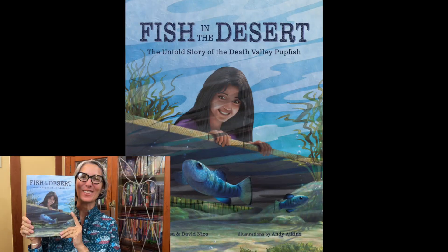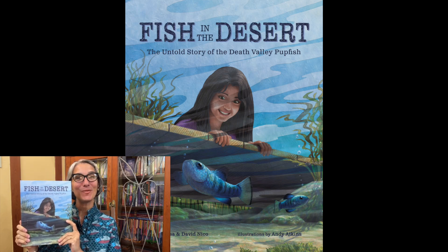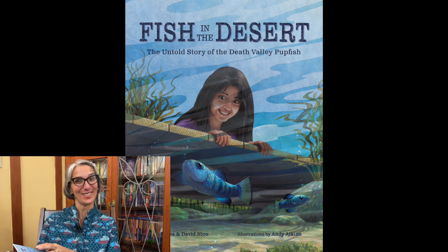Welcome friends, it's Ms. Jisa, and today I'm so excited to read to you the book that my husband David and I wrote. It's called Fish in the Desert: The Untold Story of the Death Valley Pupfish. It is the first in a series of books called the Bringing National Parks to Life series.